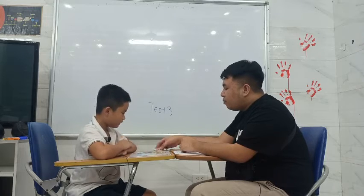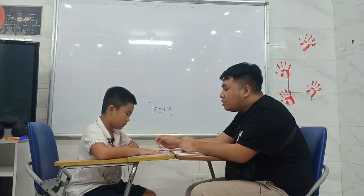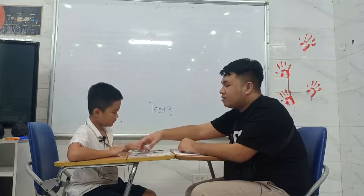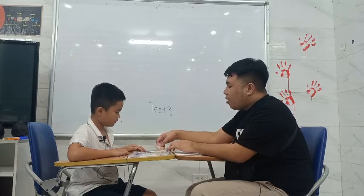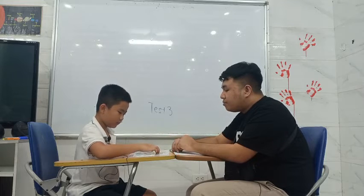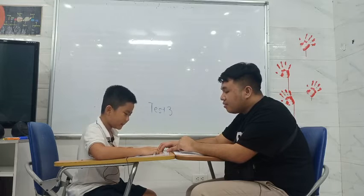Next, put these sunglasses under the chair. Under the chair. Okay. Wait. How about put this on the floor? On the floor. Okay.